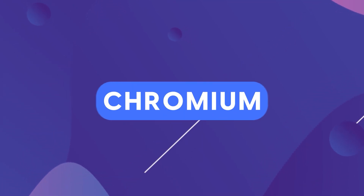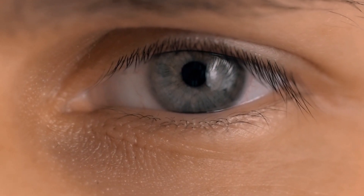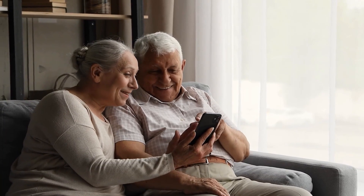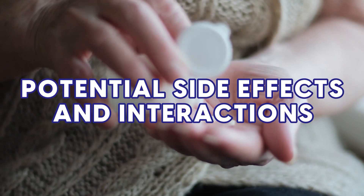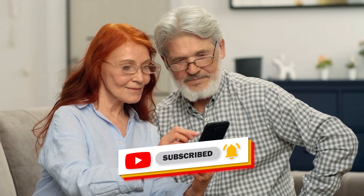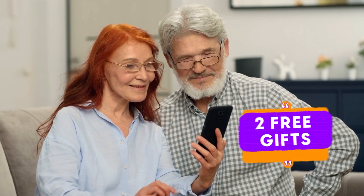Today we're going to talk about the mineral chromium and the important role it plays in diabetes, weight management, as well as keeping your eyes healthy, keeping your mind young, and more. Make sure you watch until the end where we'll discuss food sources and why diabetics may have trouble, plus we'll explore the science on supplementation as well as potential side effects and interactions to be aware of.